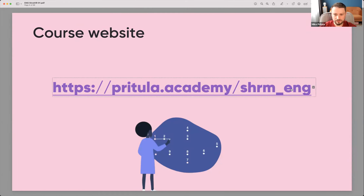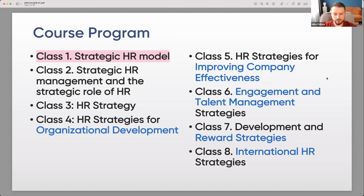The course website is SHRM, and the course program consists of eight classes. Today we start from the strategic HR model, then we'll talk about strategic HR management and the strategic role of HR. We'll learn how to develop an HR strategy — starting from an HR audit and running HR surveys, then creating the strategy. We'll also learn specific strategies for organizational development, company effectiveness, engagement and talent management, reward strategies, and international HR.